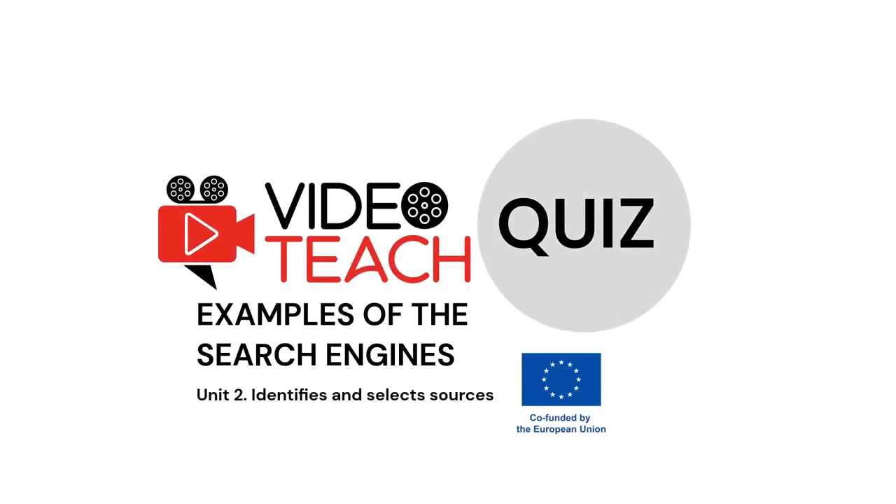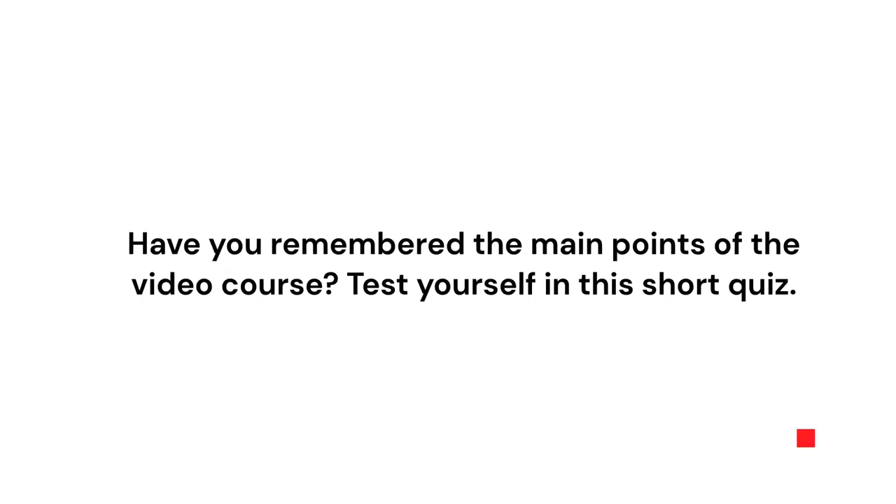Welcome to the quiz from the VideoTeach project. This one is about three examples of the most used search engines. Have you remembered the main points of the video course? Test yourself in this short quiz.